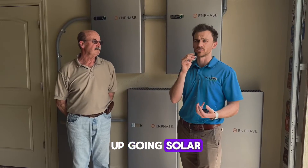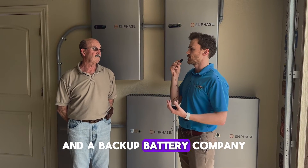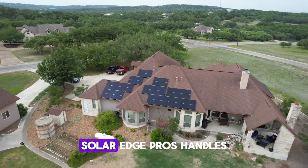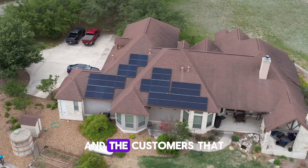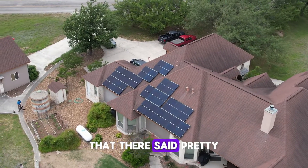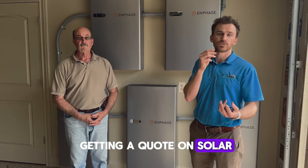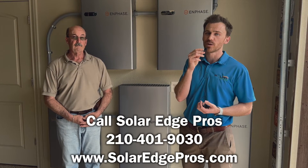That's why a lot of our customers end up going solar as well as with backup batteries. What were you looking for in a solar and backup battery company, and how did you find SolarEdge Pros? We were at the home show in San Antonio talking with Dusty, and he started talking about how SolarEdge Pros handles everybody — they handle companies that are out of business and the customers they sold to. They sell and install all their own equipment, and they're here for the long term. If you're interested in getting a quote on solar or backup batteries, feel free to reach out to us at 210-401-9030 or online at SolarEdgePros.com.